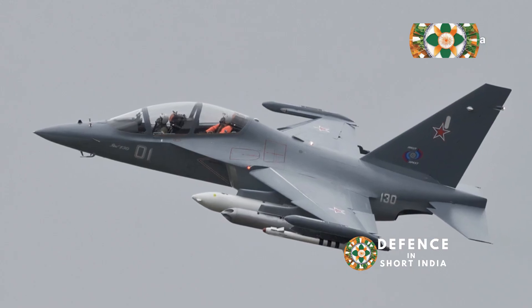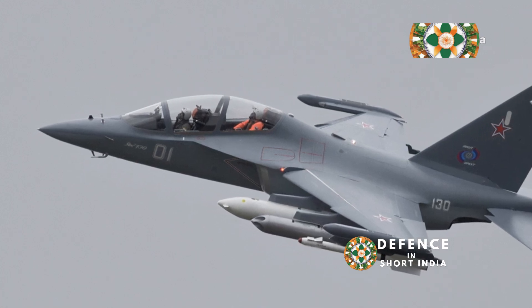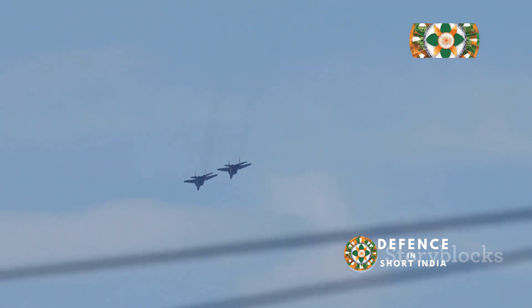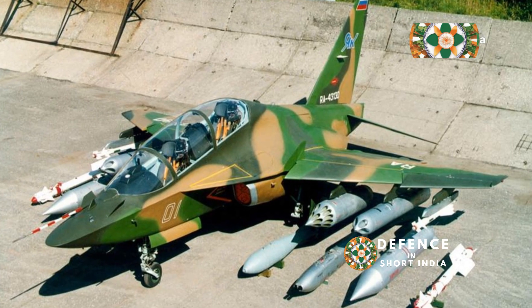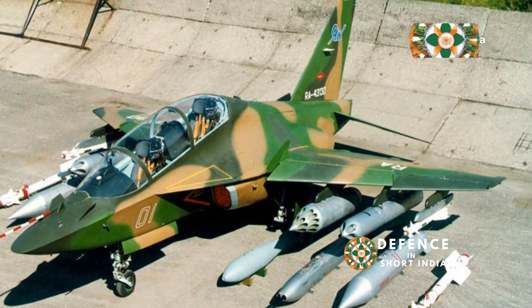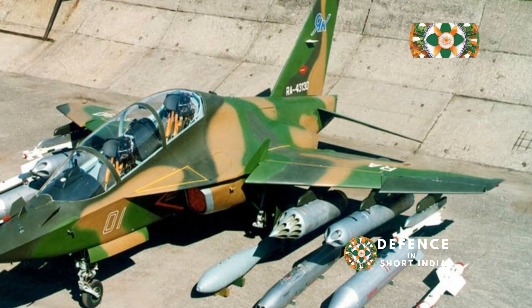Imagine a schoolhouse that doesn't just teach you the basics, but throws the full force of modern aerial combat at you. That's the Yak-130. It prepares pilots for real-world scenarios, ensuring they are ready for anything — a bridge between basic training aircraft and the frontline fighters that defend nations. The Yak-130 is essential in shaping the future of air combat.